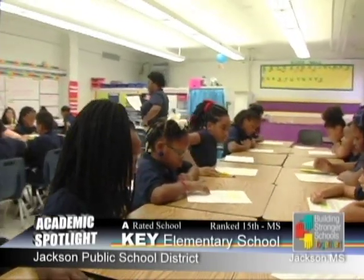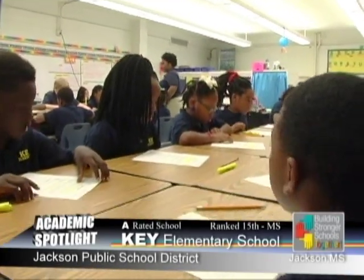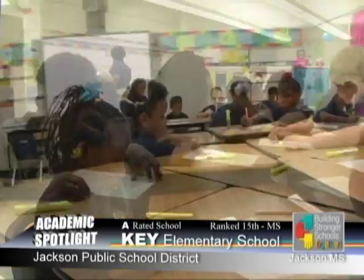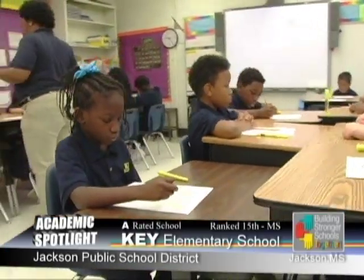I like my teachers because they help me work toward my goal. Students are performing at a high academic level at Key Elementary because they're invested in their education, as well as the teachers. We're also holding them to a higher standard. They're able to perform and do everything that is asked of them, and they should be able to perform nationally as well as statewide.